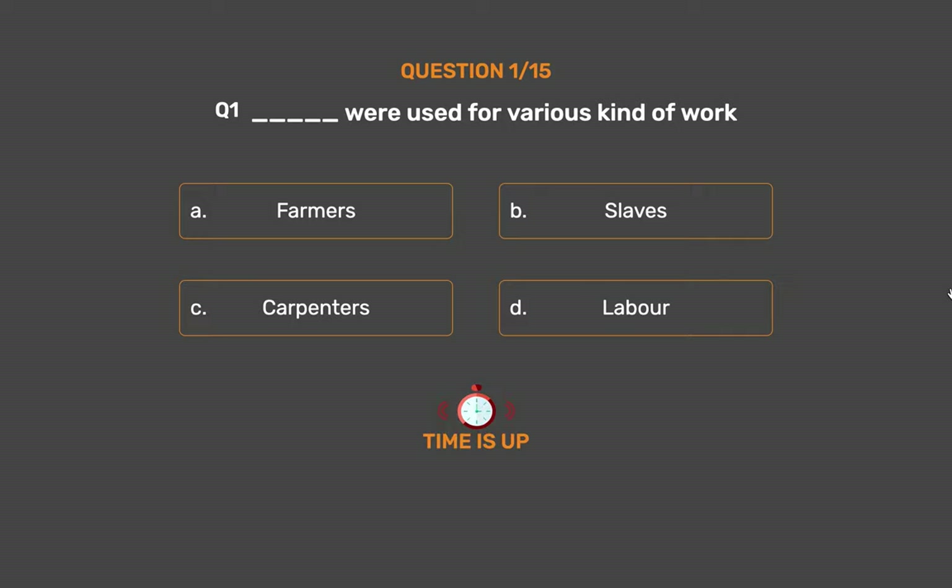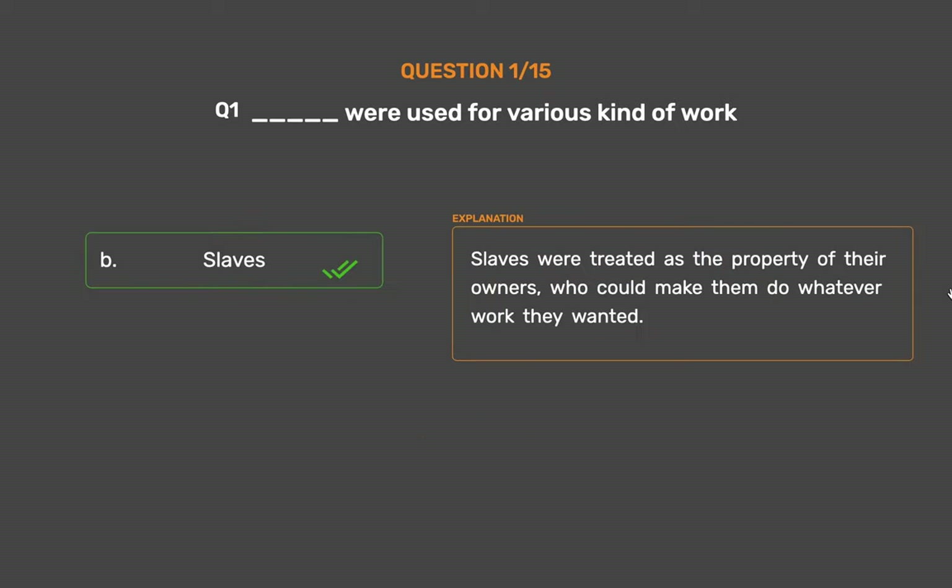The correct answer is Option B: Slaves. Slaves were treated as the property of their owners, who could make them do whatever work they wanted.